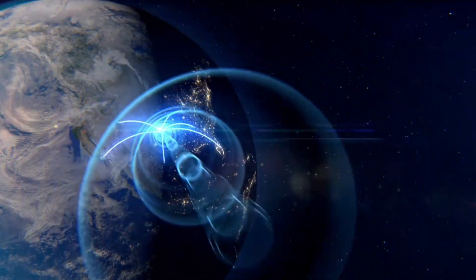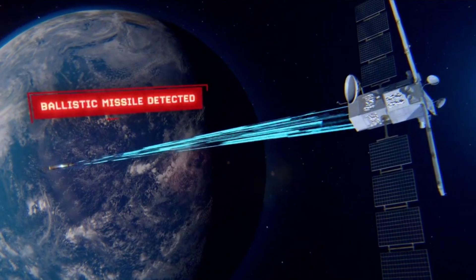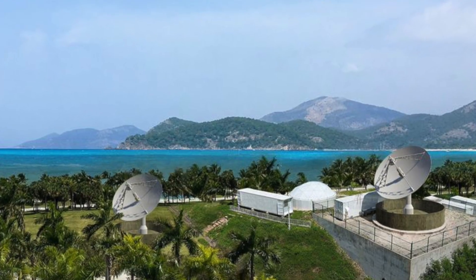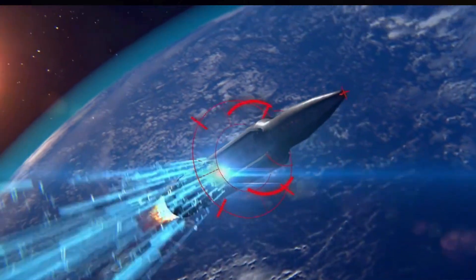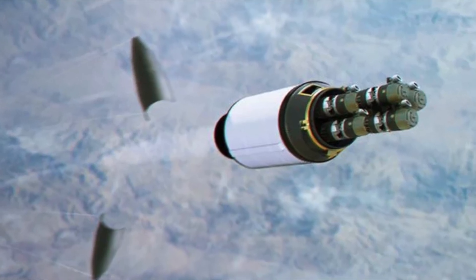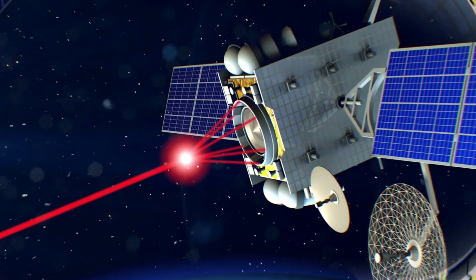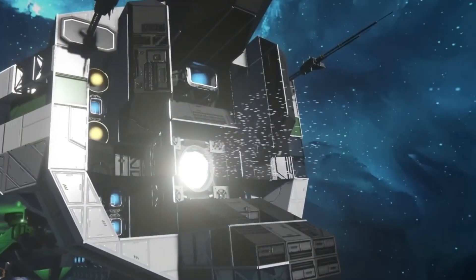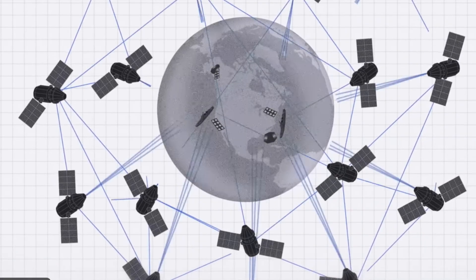This data is then relayed instantly across satellites using laser-based inter-link systems, skipping slow ground relays. Finally, interception: if a threat is confirmed, the system can deploy kinetic kill vehicles — projectiles launched from space to destroy the missile mid-flight — or directed energy weapons like lasers or microwave beams to disable guidance systems. Kind of like Star Wars, but for real. The result is a fully autonomous layered defense system with 24/7 orbital coverage.